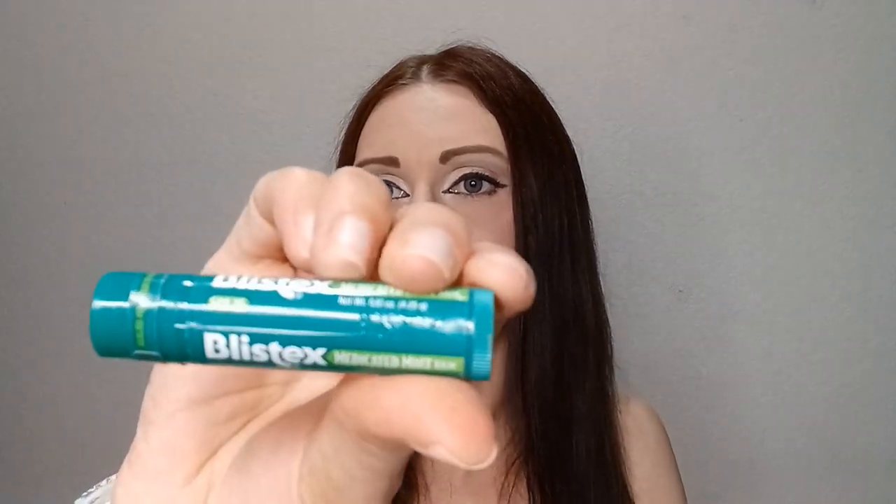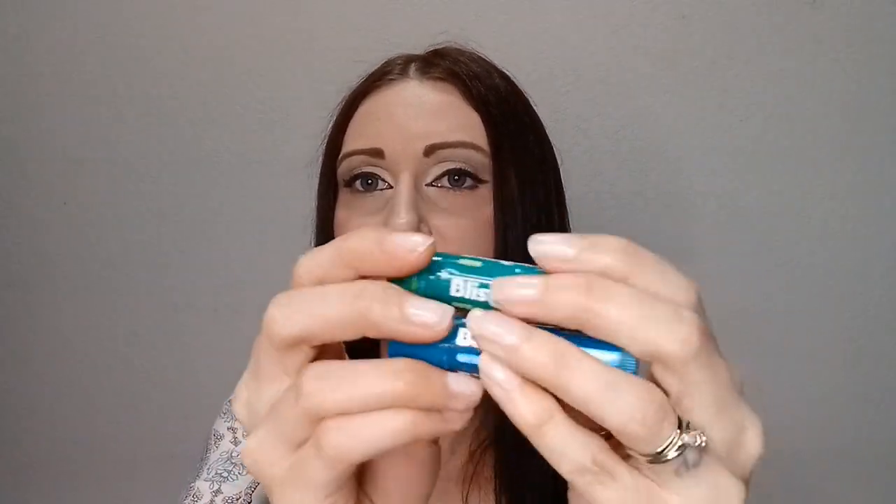I have two Blistex Medicated Lip Balms — the original and the Medicated Mint. I go through these like crazy. I use them at night and sometimes during the day under lip gloss. My lips get really dry and the bottom one always cracks if I don't use chapstick. I definitely have to use something at night or I have a lot of problems with my lips. Definite repurchase — I always keep these on hand.